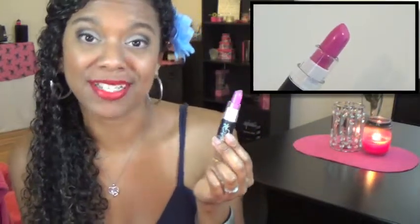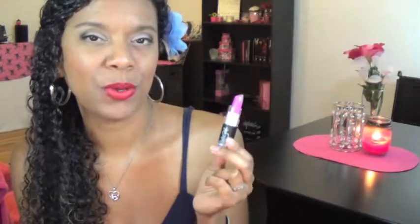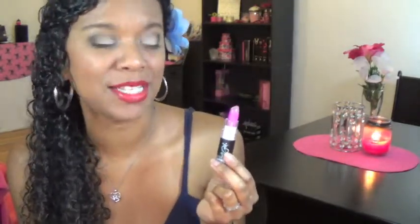The next lip color is from a drugstore brand called Jesse's Girl, which I've only found at Rite Aid pharmacies. I really do like this color from the Jesse's Girl line — it's called Bubble Yum. It reminds me a lot of a cooler-toned Candy Yum Yum from MAC. It's not as bright as Candy Yum Yum but it does have a hint of a neon quality to it, so I've been enjoying it this summer.